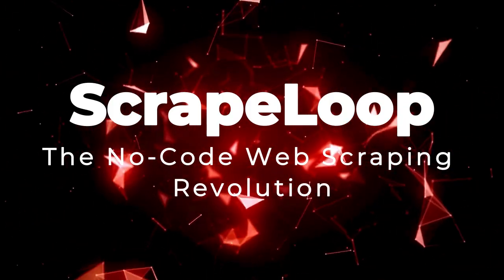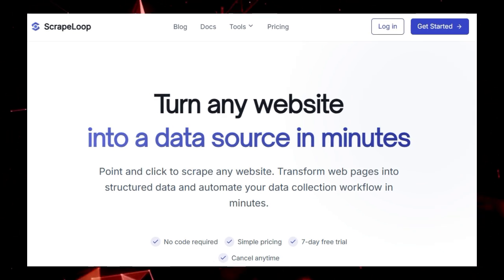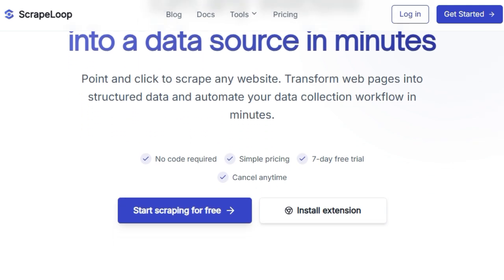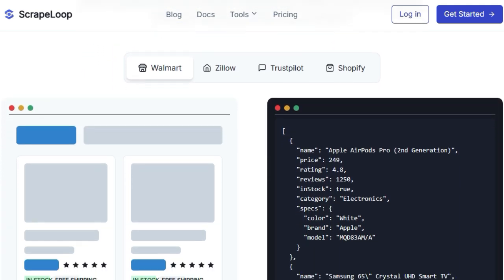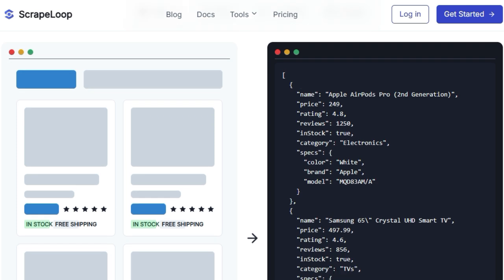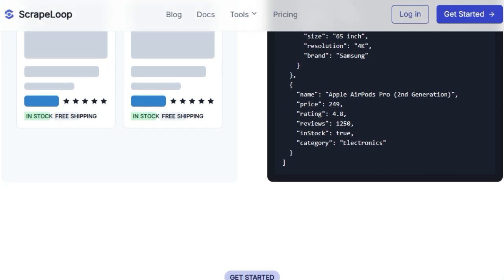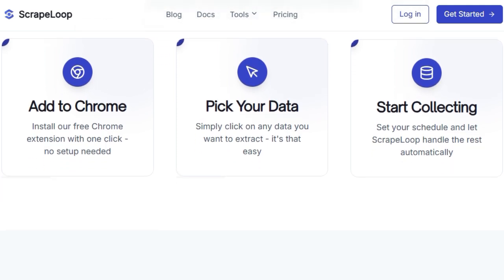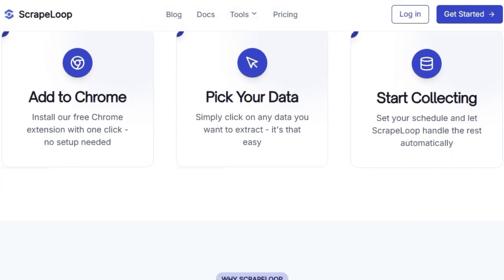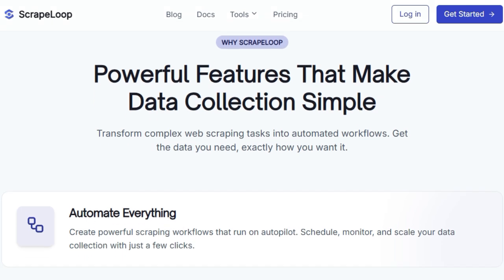Tool number 3: Scrape Loop — the no-code web scraping revolution. Tired of complex coding and time-consuming setups just to get data from the web? Scrape Loop offers a truly unique approach by transforming any website into a structured data source in minutes, without writing a single line of code. Simply install the free Chrome extension, point and click on the data you need, and watch as Scrape Loop automatically extracts it. Unlike traditional methods, Scrape Loop empowers you with instant API generation, turning any website into your own personal API endpoint delivering fresh, structured data in JSON format, ready for your applications — effortlessly integrating real-time data into your workflows.